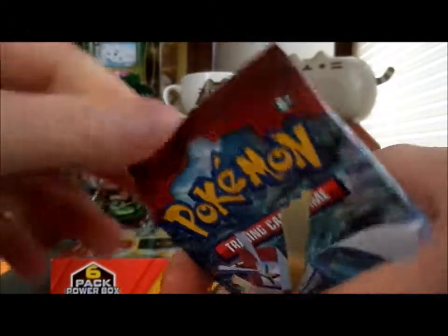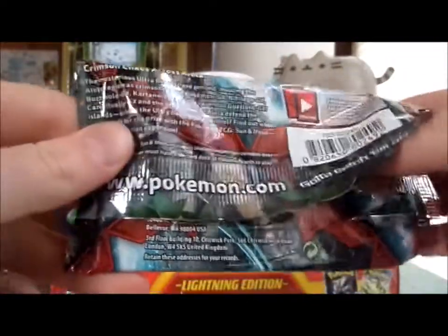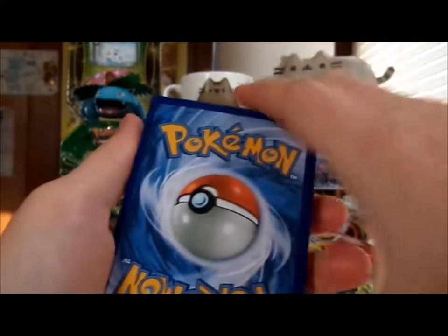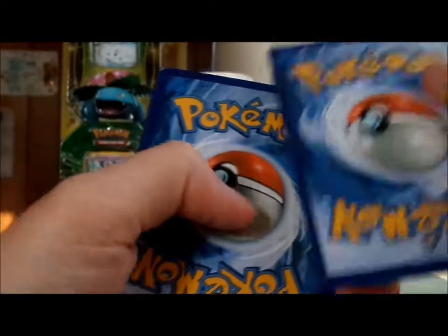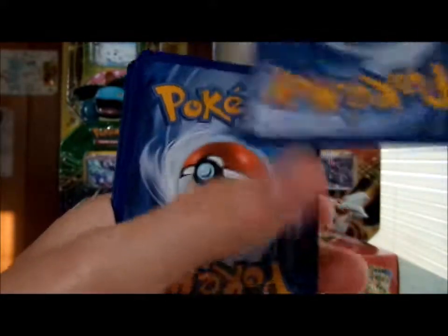Oh hey, I actually got a different artwork — cool. I hardly ever get to nap because I either can't fall asleep or I just don't have time. So whenever I do nap, it's just like yeah, this is cool. Also, the code card orientation is never consistent — in the last video the code card was facing this way, and now it's different. Y'all are only getting one or two codes per video depending on how many packs I open, because I want to keep some for myself.